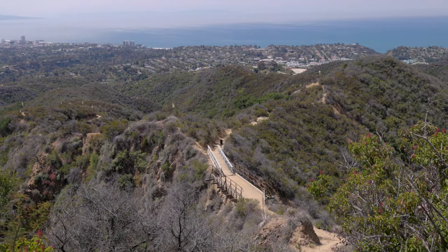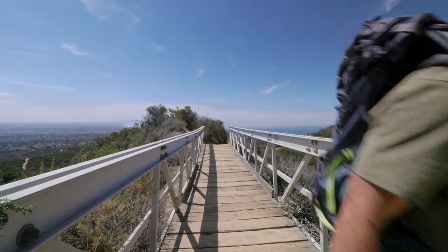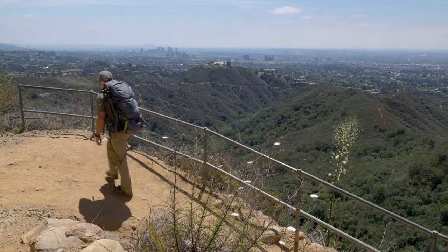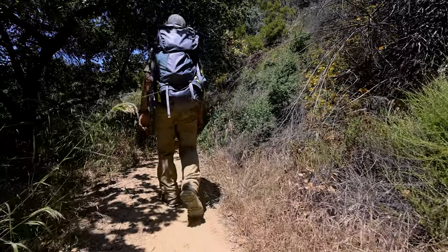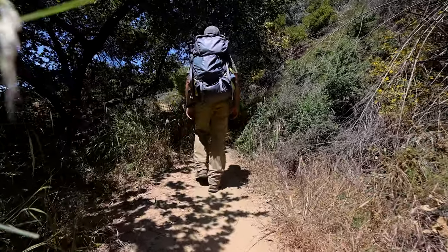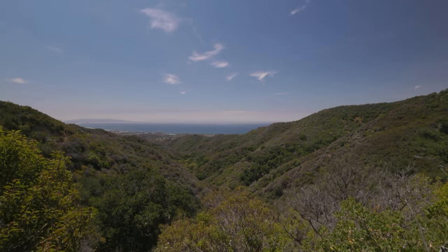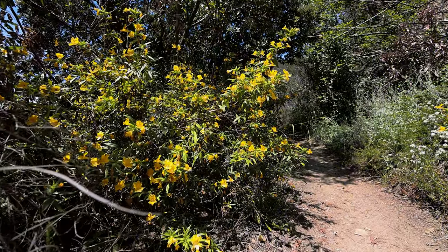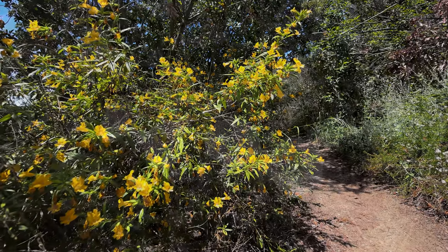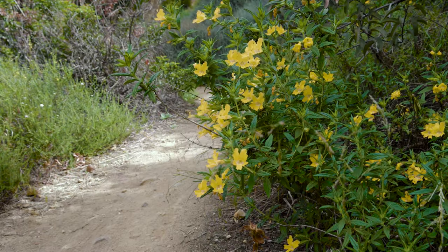As you climb, you'll cross this bridge over a narrow canyon and no doubt lose a few of the day hikers. You're now on Rogers Road Trail, where you leave the city views and enter what might feel like untouched wilderness.